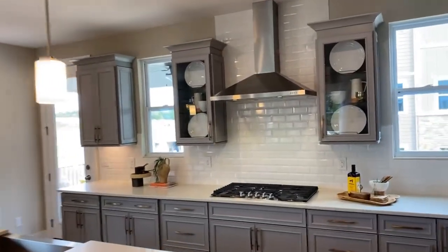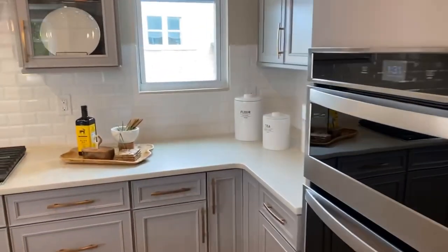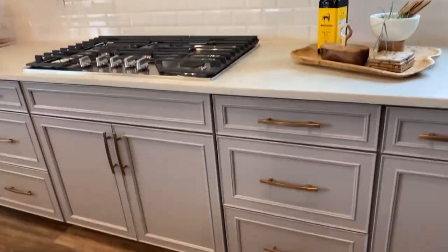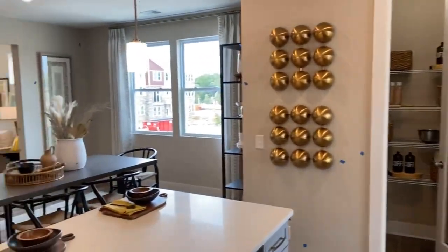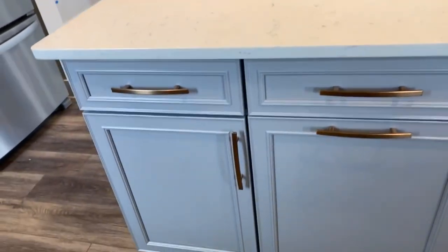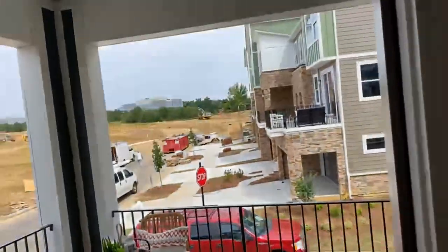Here is the first floor — just kind of go through here to let you get a good look. They all come with gas appliances. There's a farmhouse sink. This one here has a covered balcony or patio.